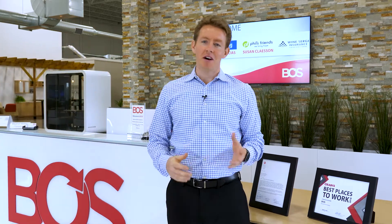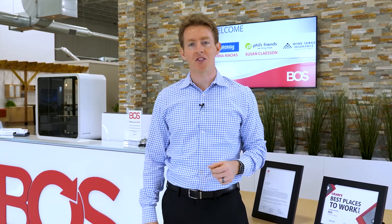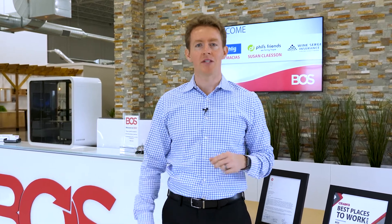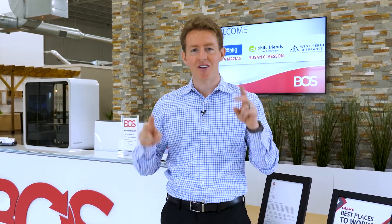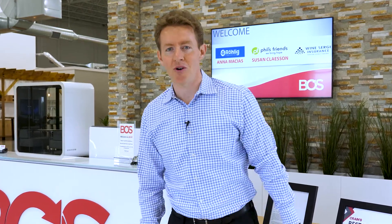Thanks so much. We love this modern, feature-rich, easy to implement, and affordable new solution for our space. If you're ready to take your visitor check-in process to a whole new level, visit Workspace Digital today and we'll get you all signed in. Thanks so much for watching and as always visit Workspace.Digital to learn more.